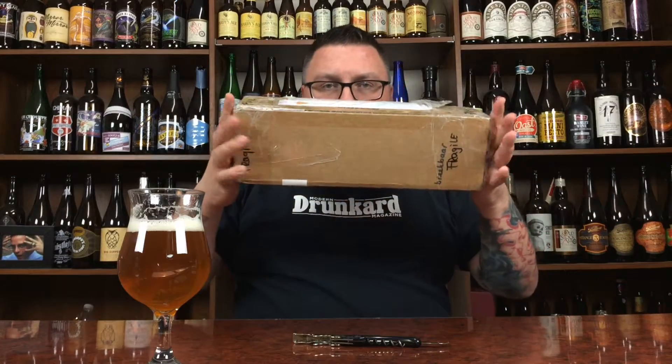How are you doing, YouTube? Matt with Massive Beer Reviews, back with Beer Mail. A little jammer of a beer mail here. Got a little beerness going on — two beers, if I remember correctly.